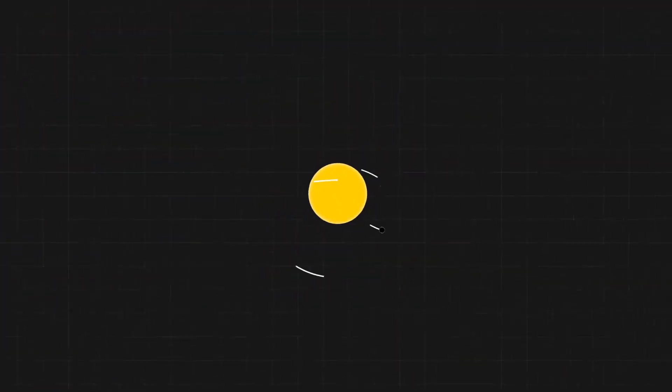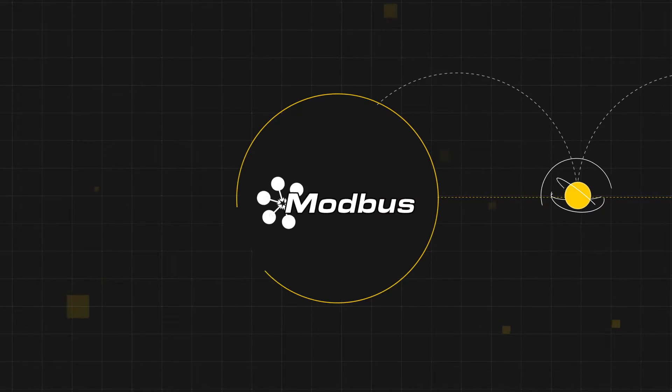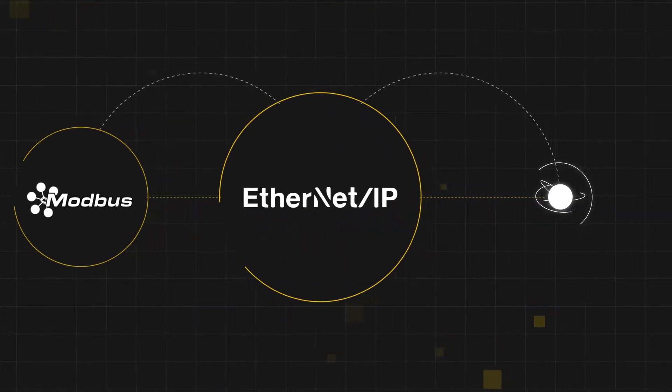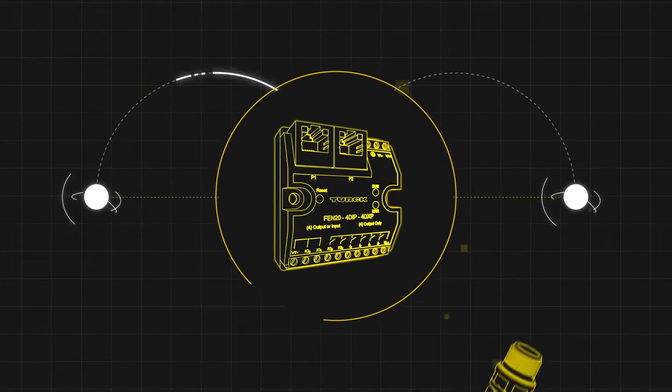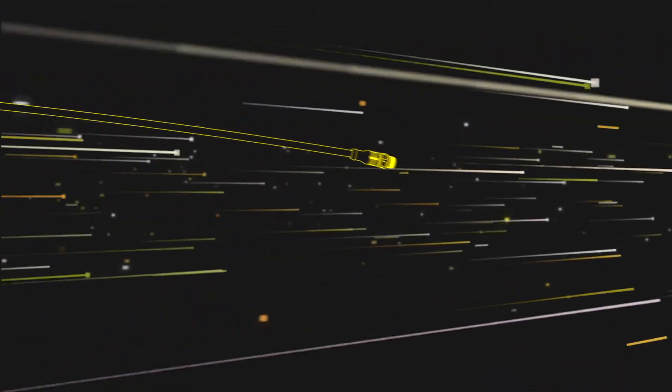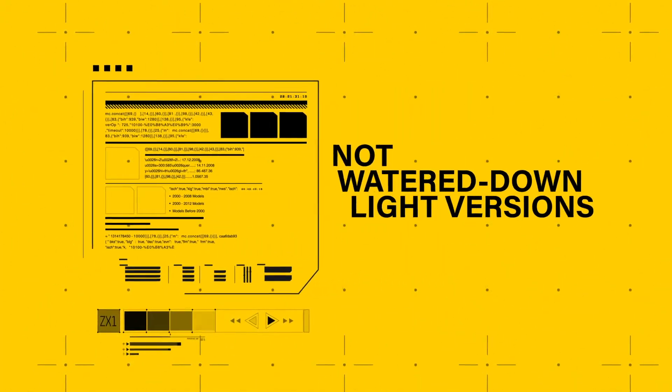With TURK, you can easily move from one Ethernet protocol to another — Modbus TCP, Ethernet IP, and PROFINET — all in one device. Our Multi-Protocol Ethernet solutions offer full support for the latest features of each protocol. Not watered-down light versions.